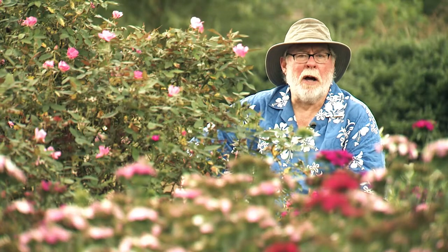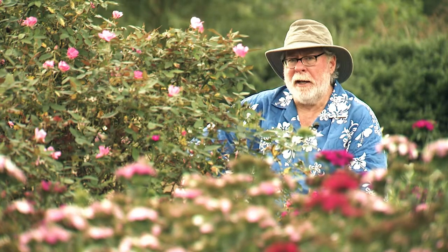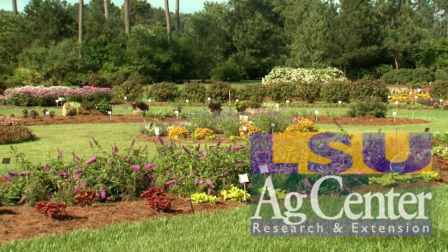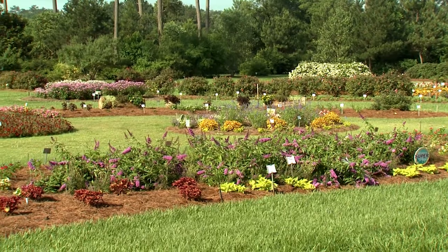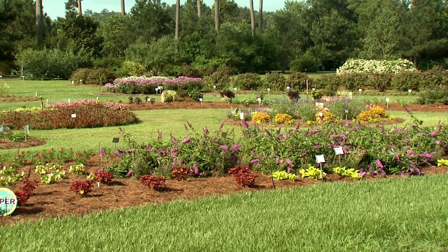I just love plants with round flowers. They're bright and cheery and really liven up any garden. Today we're at the LSU AgCenter in Hammond and I have to say the Sun Garden is looking good with some of my favorite plants with round flowers.